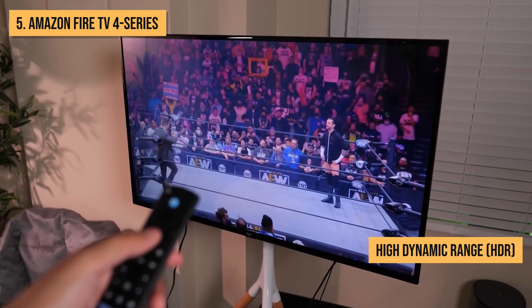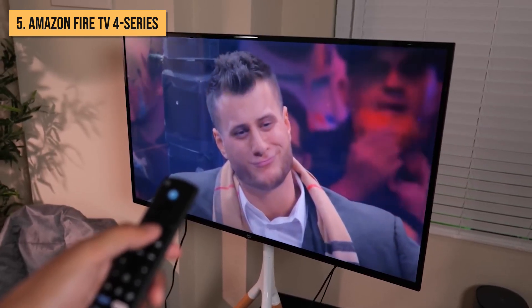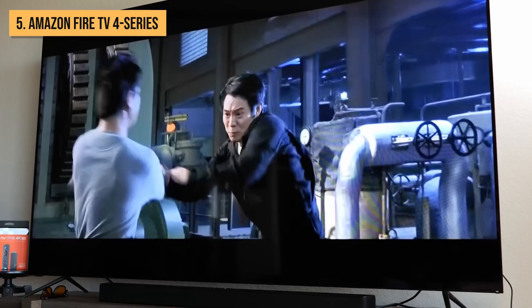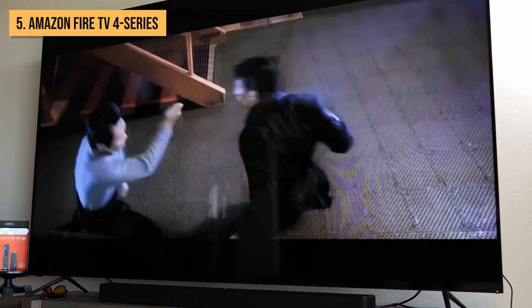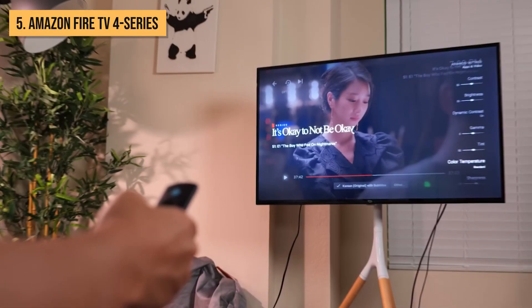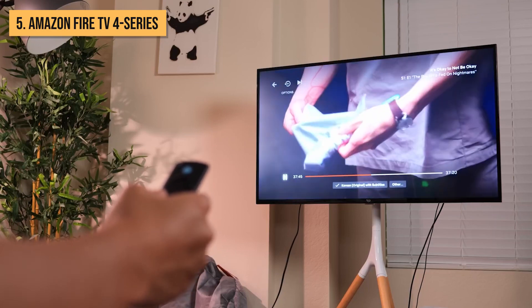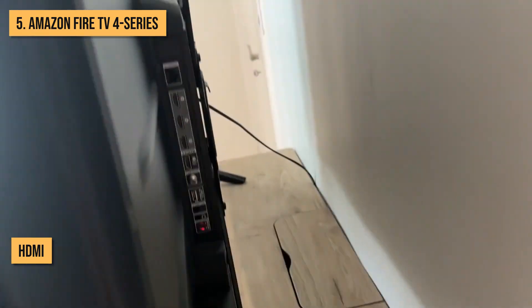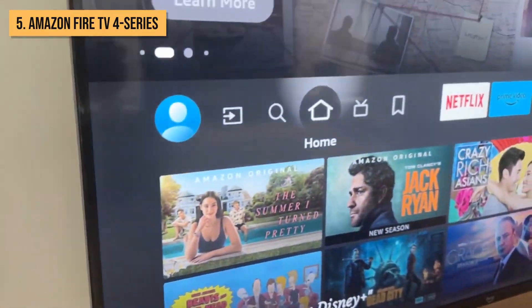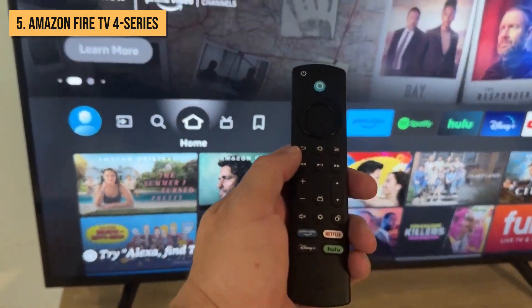High dynamic range HDR support pumps up contrast, color, and brightness for an immersive viewing experience. The 4 Series may be Amazon's budget streamer, but it doesn't skimp on picture quality. Audio is impressive too, thanks to support for Dolby Atmos object-based surround sound on select content and services. Connection options include HDMI, USB, infrared, and Bluetooth. Dual-band Wi-Fi support ensures smooth streaming even when multiple devices are connected to your home network.